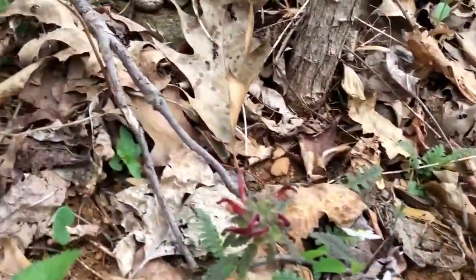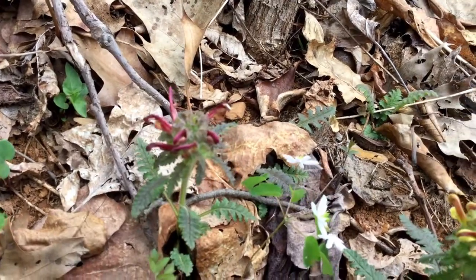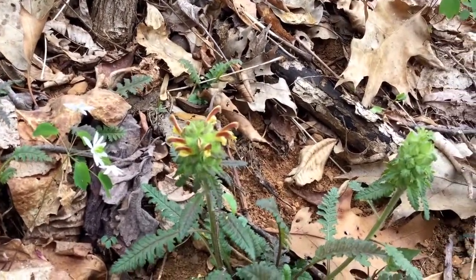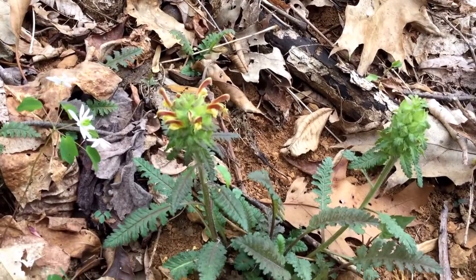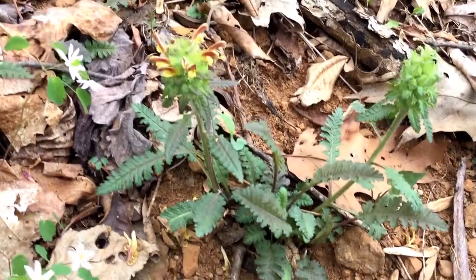It comes in a couple of color forms, as you can see — something to keep an eye out for. It usually blooms around the first week of May or so, last week of April. A beautiful and rare native wildflower of woodlands.